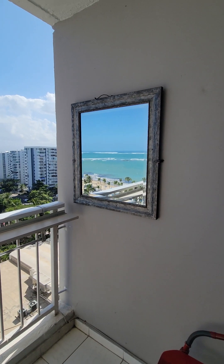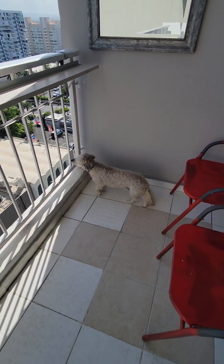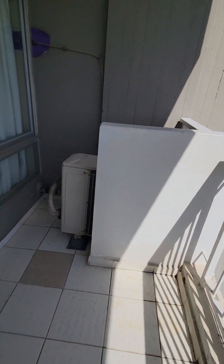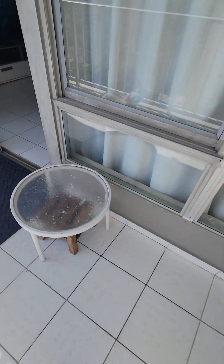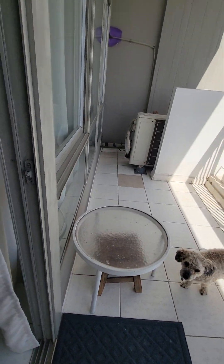I don't have a view from the bed, but they gave us some air — I thought that was pretty cool. Hoodie's digging it. We have a nice balcony, a pretty nice sized balcony as a matter of fact. Some chairs, some tables, a little stool if you want to put your feet up.